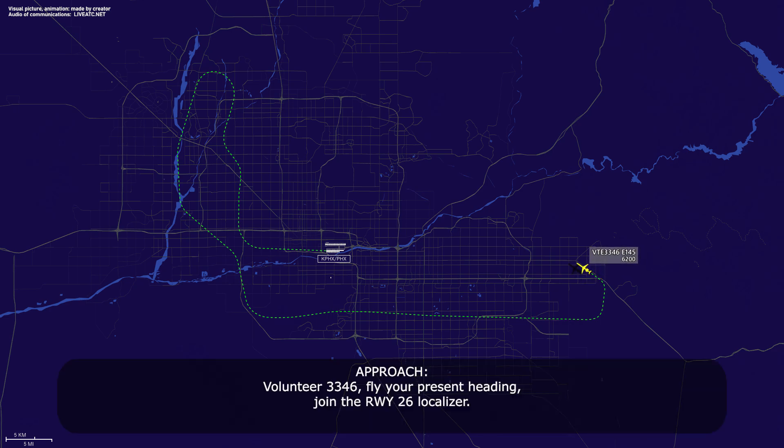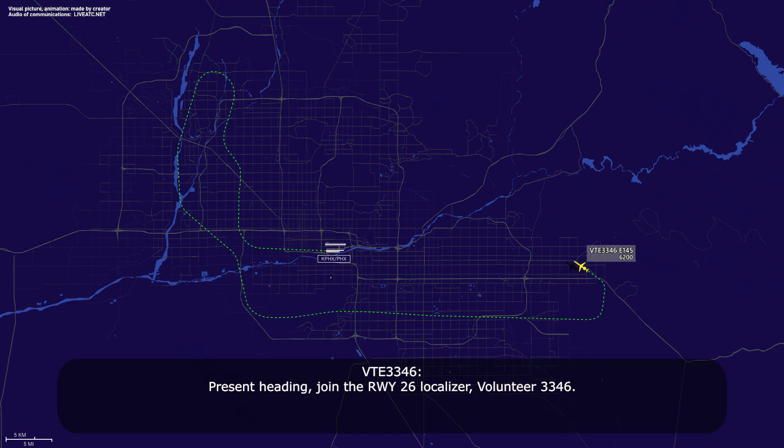Volunteer 33-46, fly present heading, join the runway 26 localizer. Present heading, join the runway 26 localizer, Volunteer 33-46.